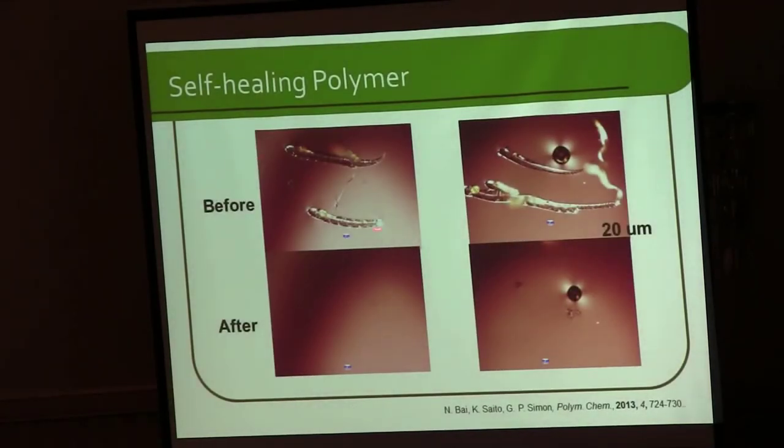We can heal cracks or scratches by just applying some temperature. We still need to heat above 100 degrees, but by heating, we break the bonds on the surface and small pieces start flowing to heal the crack. By cooling down, it goes back to a nice, tough, crosslinked surface. Using these Diels-Alder reactions, we now have thermal self-healing coatings which are reprocessable and reusable.